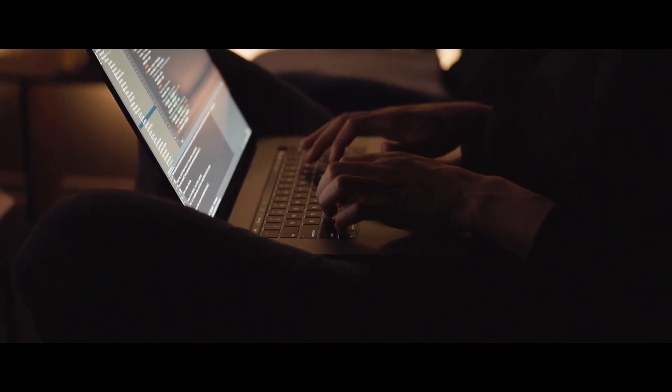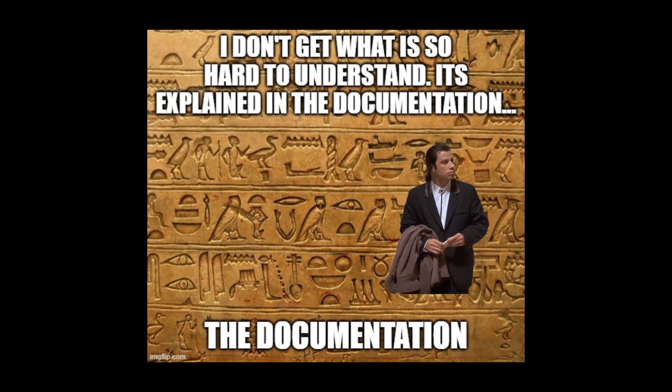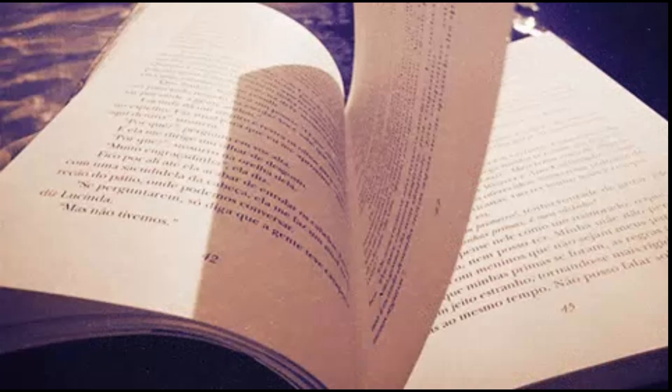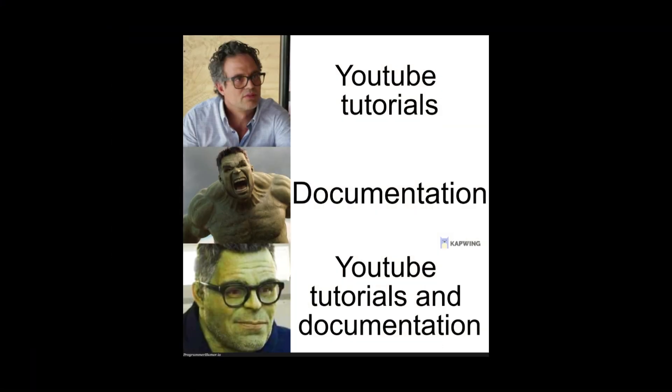If you're one of those who avoid reading docs, don't worry. I'll give you the method most experienced developers use to go through the docs and actually understand it. But first, let's understand why developers avoid docs like it's some ancient scroll written in a dead language. It's overwhelming — most tools come with hundreds of pages of documentation, and when you're new, you don't know where to start, so you give up and run to the nearest tutorial.